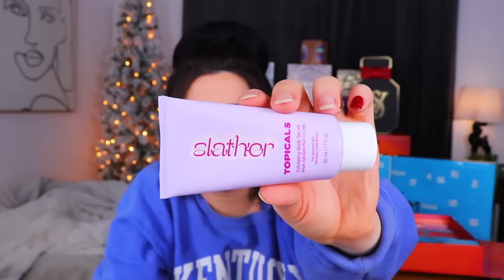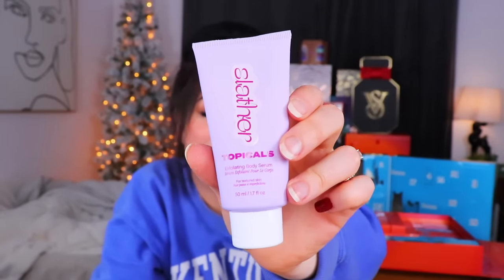Day number nine from the US calendar - 'Slather.' What a fun name. This is Slather Tropicals Sefoliating Body Serum for textured skin. I do have textured skin - I talked about my chicken skin on my arms, a little bit on my legs. It says to slather all over the body two to three times per week. It has retinol, lactic acid, and urea - urea is actually really good especially for KP. This one says tropical so maybe it smells fruity. It does not smell great, but hopefully it works well.